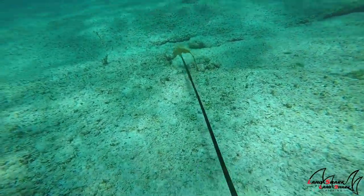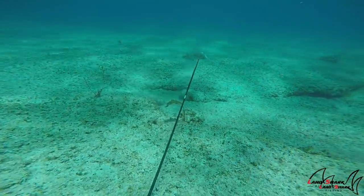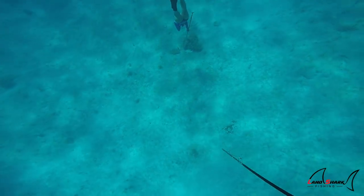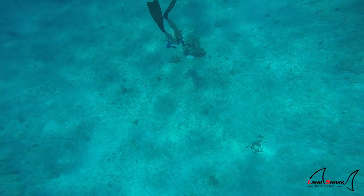One thing you guys will notice in this video is that hogfish are actually very curious and they will let you get rather close to them. As you see in this clip, Brooke is going down, she shot a hog, and it actually got off of her spear.